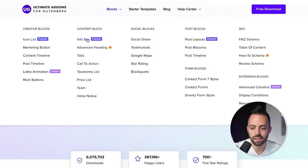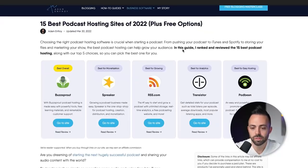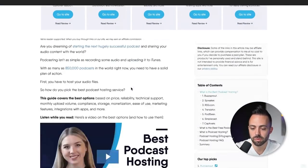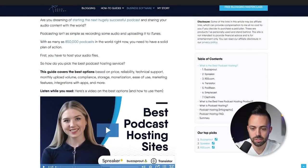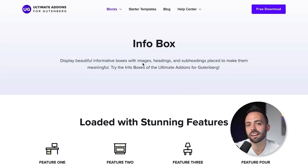With Ultimate Add-ons for Gutenberg you can create info blocks, advanced headings, tabs, calls to action, and more. Looking at a post on my site, you can see Gutenberg blocks in action — the top five picks section and the Buzzsprout embed with the Adams take section are all Ultimate Add-on blocks. It gives you a lot of flexibility and it's completely free.